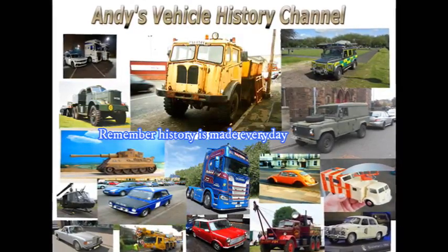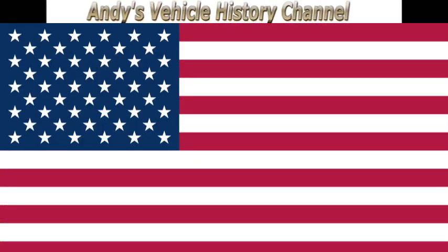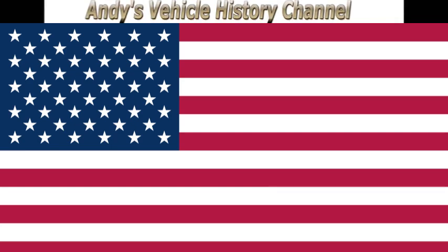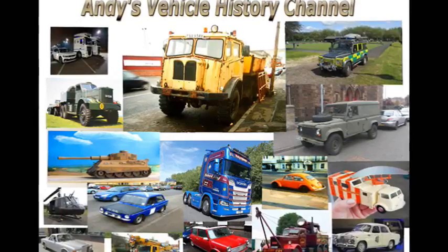It performed sterling work in the Vietnam War and set a world absolute speed record. It's the F-100 Super Sabre of 1953.